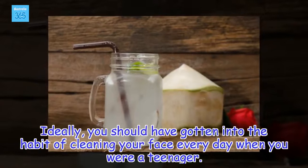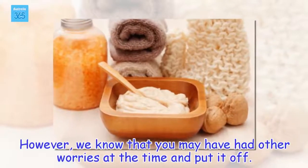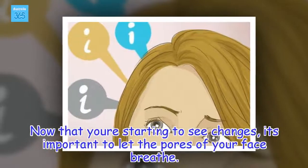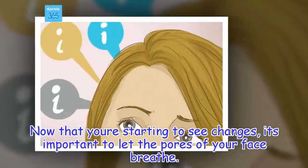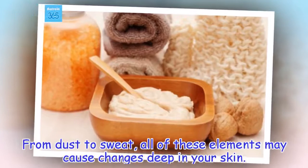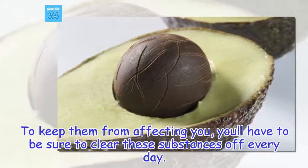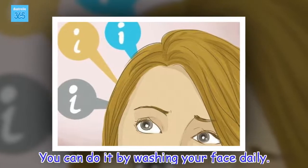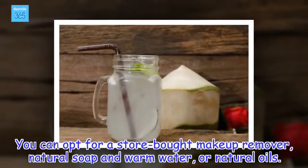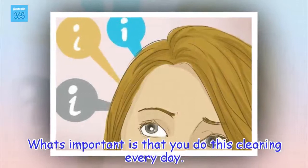Ideally, you should have gotten into the habit of cleaning your face every day when you were a teenager. However, we know that you may have had other worries at the time and put it off. Now that you're starting to see changes, it's important to let the pores of your face breathe. From dust to sweat, all of these elements may cause changes deep in your skin. To keep them from affecting you, you'll have to clear these substances off every day. You can do it by washing your face daily. You can opt for a store-bought makeup remover, natural soap and warm water, or natural oils. What's important is that you do this cleaning every day.